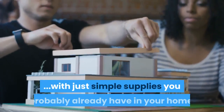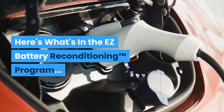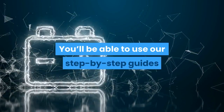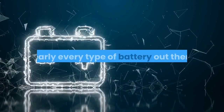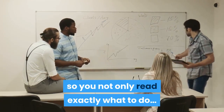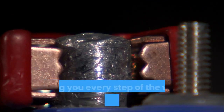The Easy Battery Reconditioning Program is the easy-to-follow, step-by-step system anyone can use to recondition all kinds of old or dead batteries with just simple supplies you probably already have in your home. Inside the program, you'll be able to use our step-by-step guides that show you how to recondition nearly every type of battery out there. The guides are full of pictures and diagrams, so you not only read exactly what to do, you see exactly what to do as well.